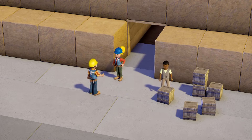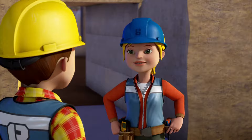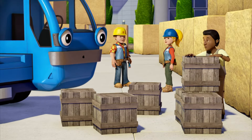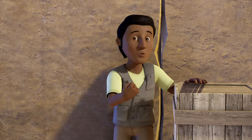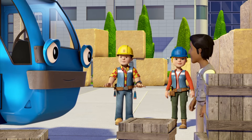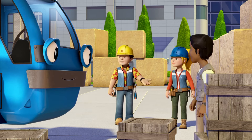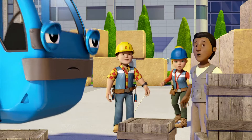Hey, Bob! How's it going, Wendy? The exhibition chamber's built. Now we just have to install the fittings. What's in those? Precious ancient artifacts for the exhibition. I need to get them sorted and safely inside the pyramid as soon as possible. No problem, Anish. Okay, team. This is a big job. Can we finish it? Yes, we can!